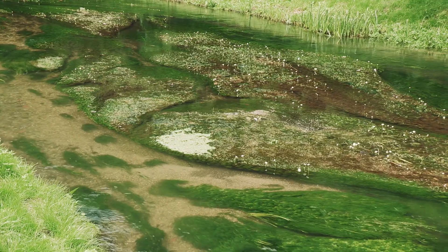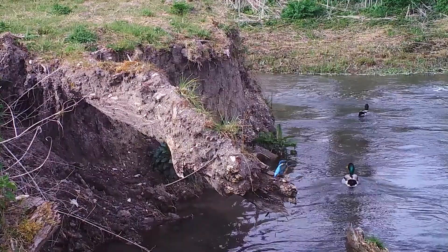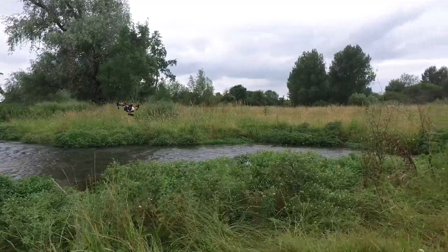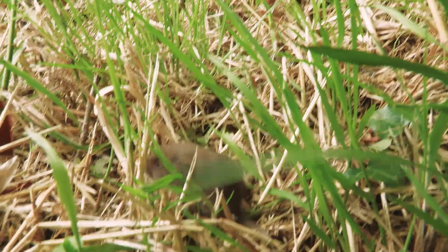We've created riffles and pools for fish and other river wildlife. We've added woody debris to the banks. We've created low profile banks to encourage a whole range of habitats during higher flows.